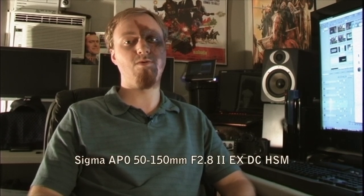The next lens on the list is the Sigma APO 50-150 millimeter f2.8 lens. It's also a great lens. All three of these lenses are great for video mode and you'll have your entire range covered.